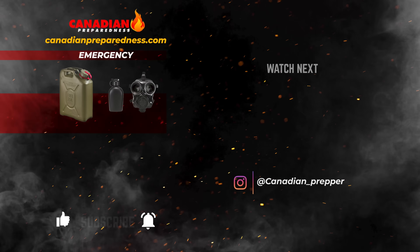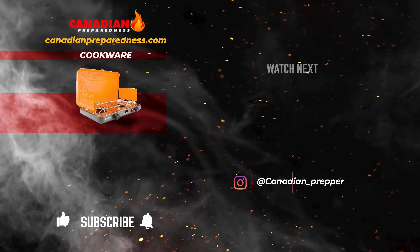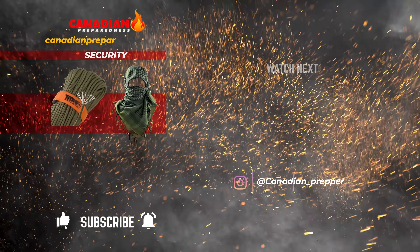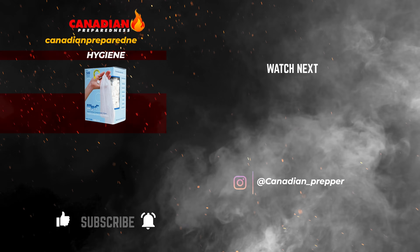The best way to support this channel is to support yourself by gearing up at Canadianpreparedness.com, where you'll find high-quality survival gear at the best prices — no junk, no gimmicks. Use discount code PREPRINGGEAR for 10% off. Don't forget: the strong survive, but the prepared thrive. Stay safe.